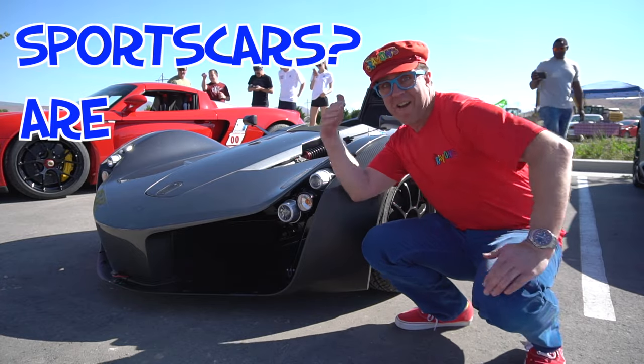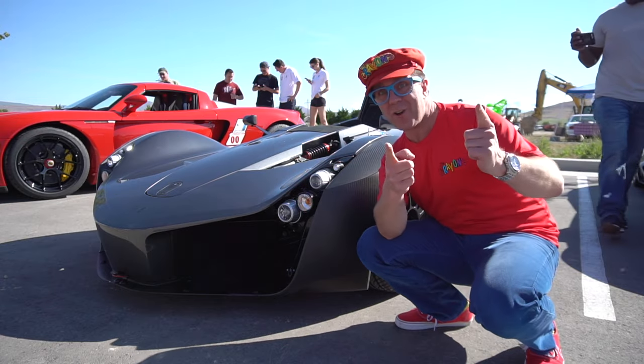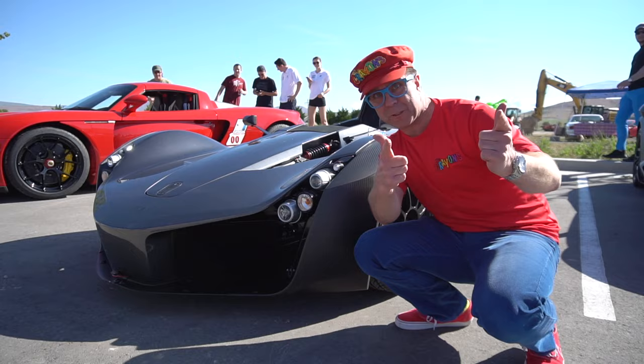Sports cars are fast! What colour is it? That's right, this colour is grey. It's a grey sports car.